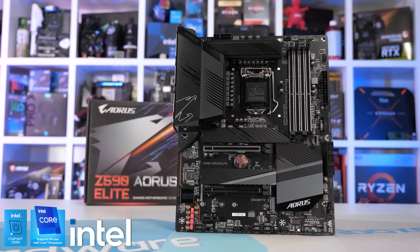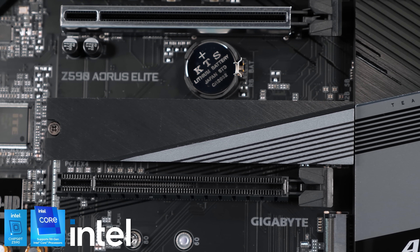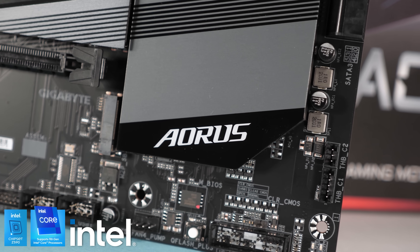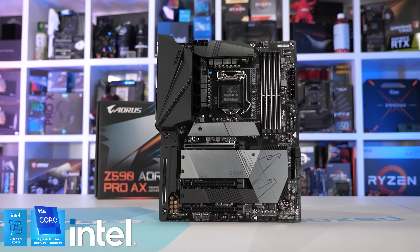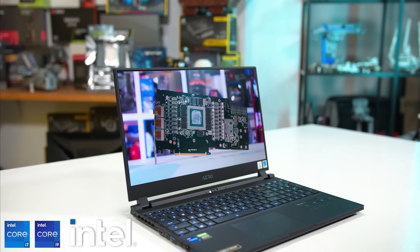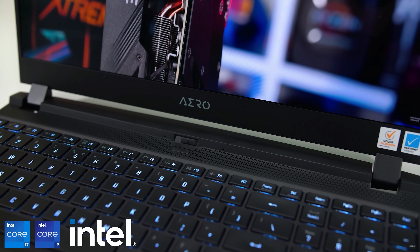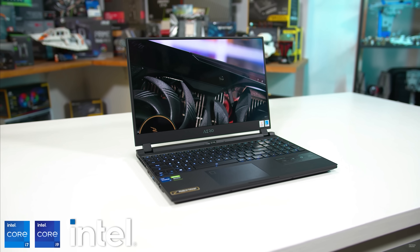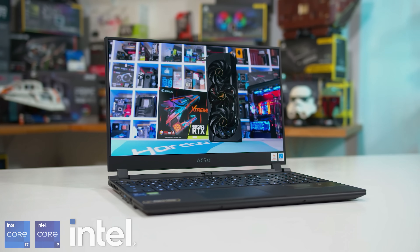Today's video sponsor is Gigabyte and their brand new range of Intel 11th generation hardware. Gigabyte offers an excellent range of Intel Z590 desktop motherboards equipped with robust VRM designs capable of extracting the most from Intel's latest Core i9 processors. For mobile users the Aero 15 packs a 4K OLED display with HDMI 2.1 and can be configured with either an 11th gen Core i7 or Core i9 processor. For more information please check the link in the video description.